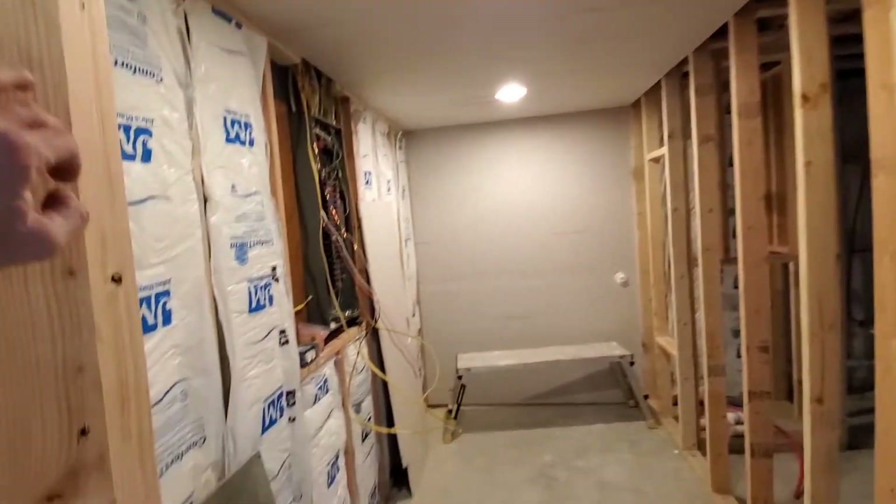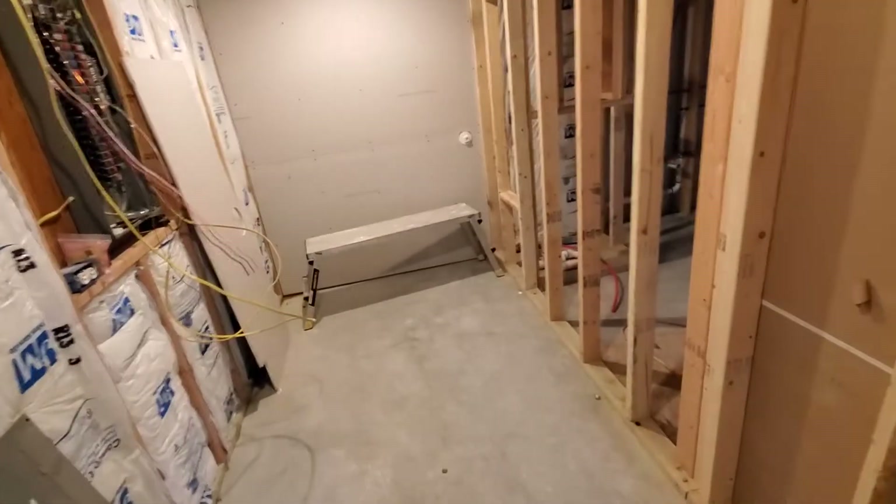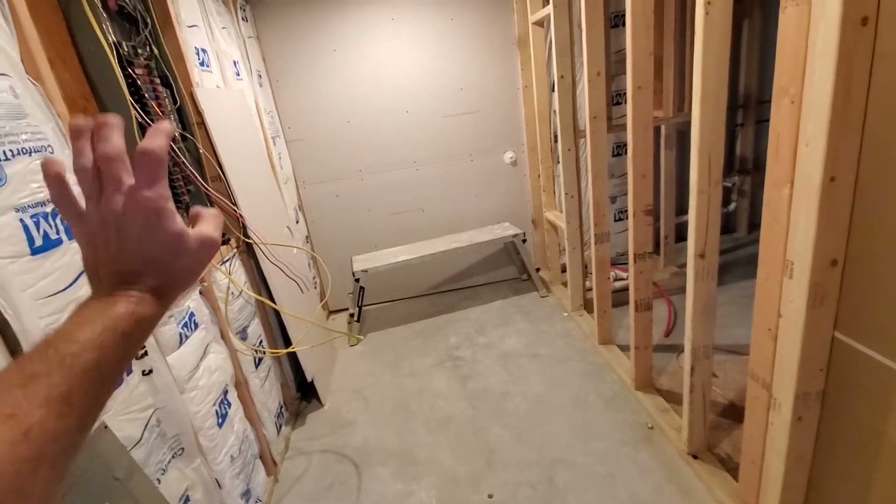This is the walk-in closet — still have some drywall left, but I think he's waiting for me to get done with the electrical, and then we'll get this room drywalled up.